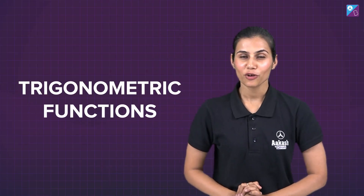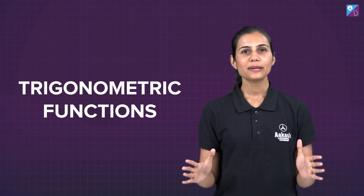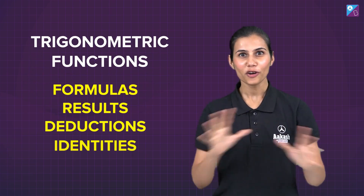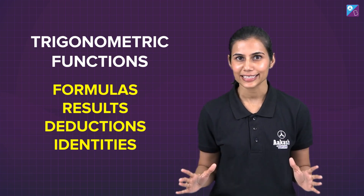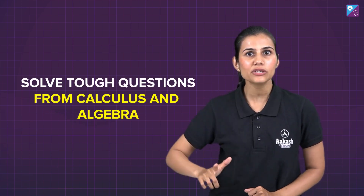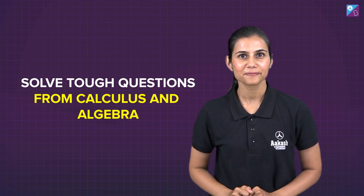Hi there people. Today I am here to talk about trigonometry or trigonometric functions. One thing I am sure you are definitely aware of is that this topic is heavily loaded with a lot of formulas, results, deductions and identities. But something which you might not know is that using all these not so good looking results and formulas, you can solve some really challenging and tough questions of calculus and algebra in the snap of a finger. Trigonometry provides us with some effective tools and weapons that make our journey smooth in the other units.